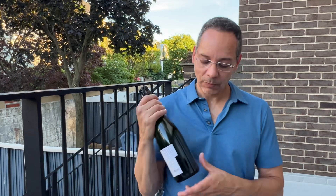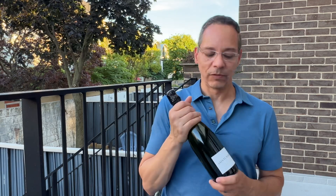This particular one is also a Brut Nature. The dosage is very, very minimal on this, and you're truly getting an expression of the grapes.